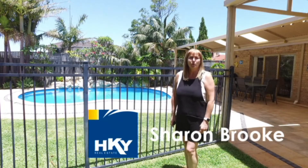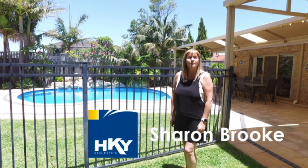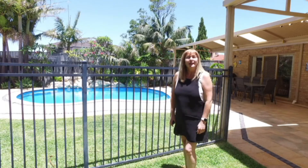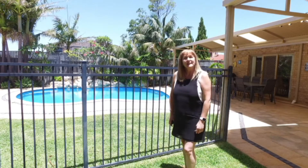Hello, I'm Sharon Brooke from HKY Real Estate. Welcome to 9 Augusta Court in Connolly. Here we have a sensational five bedroom, two bathroom family home tucked away in a child-friendly cul-de-sac. Let's take a look inside.